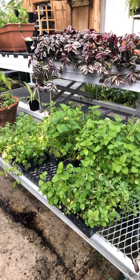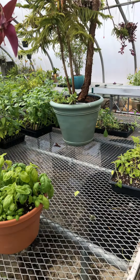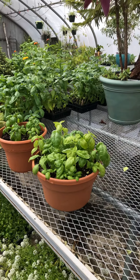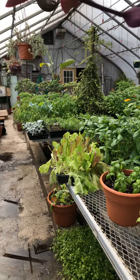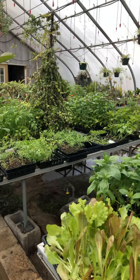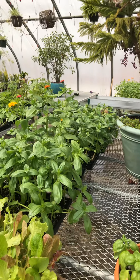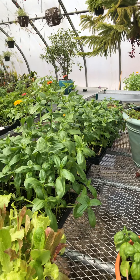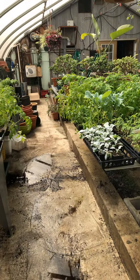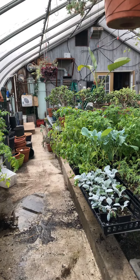Everything else that's in here still — and it does still look a little bit full — is spoken for and was spoken for before the sale. They're all going to be used in a variety of ways. Some of the things are things that I bought myself to put in my own garden. A lot of these things are going to go to all the gardens around campus. My goal is when you come back in the fall, for those of you who are coming back, we'll have a really beautiful bunch of garden beds set up.